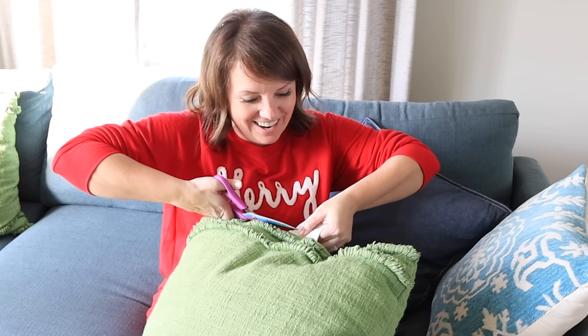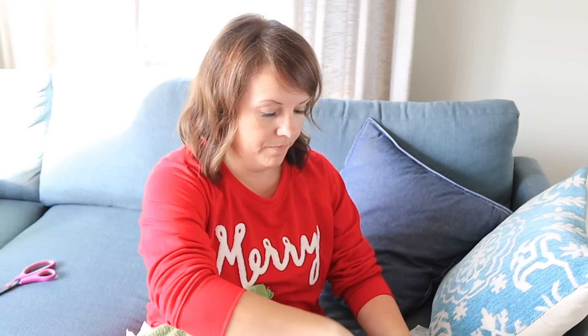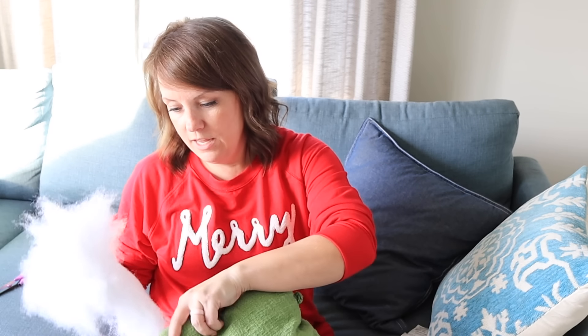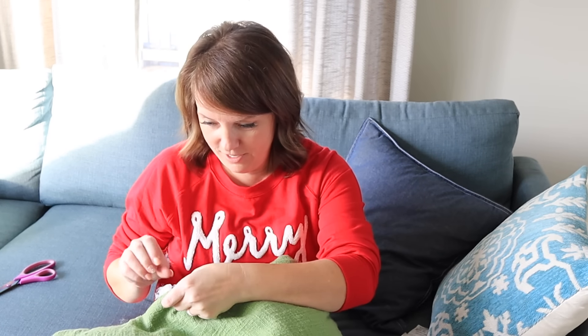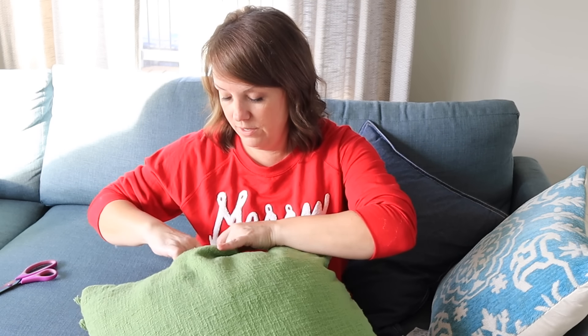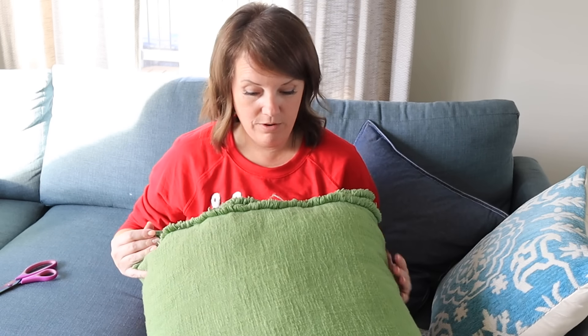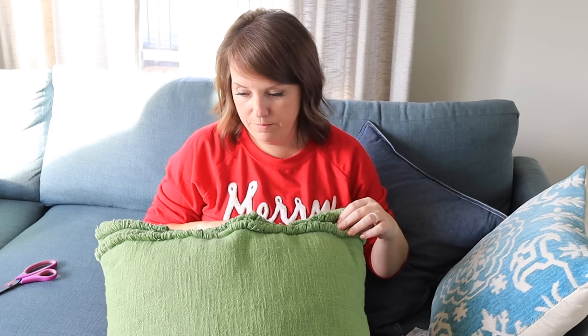We'll cut the tags off first for everyone that bothered. Opening the zipper, I'm just going to add the extra stuffing to the back so it doesn't look lumpy. I'm sitting here thinking, is this the best use of my time right now? But we have fluffy pillows at the end — it was worth it!